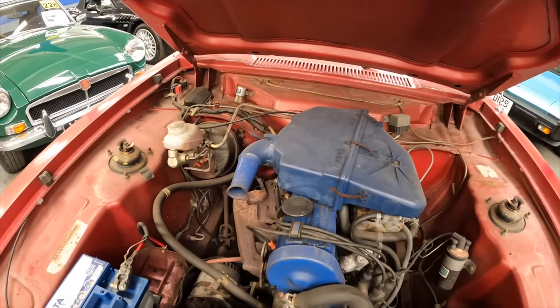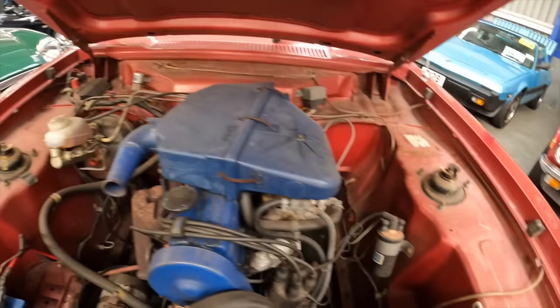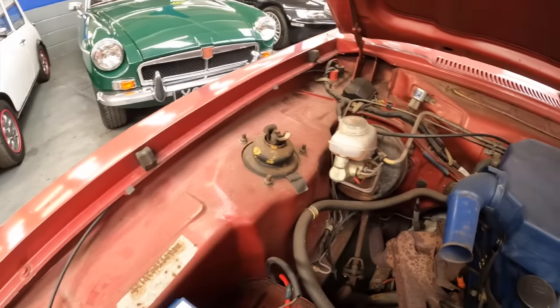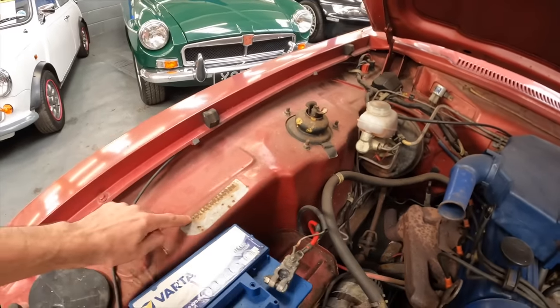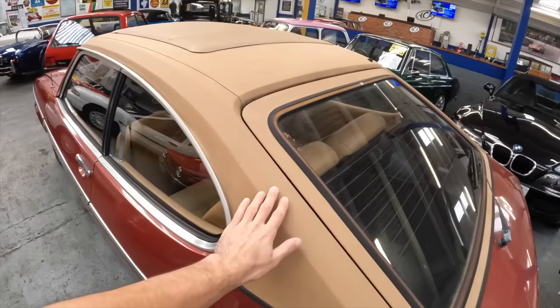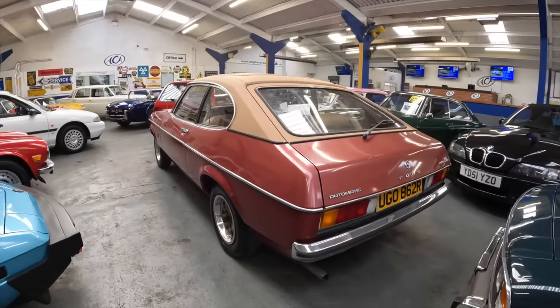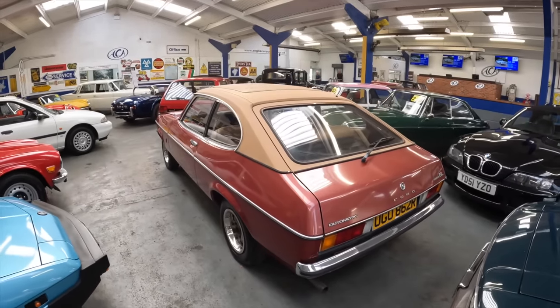I've just lifted the bonnet to reveal the two-litre Pinto engine. As you can see around the strut tops it hasn't been welded, which the classic Fords usually have, and it's still showing its VIN number. Some people love them, some people hate them — it's also got its vinyl roof and vinyl sunroof as well. No reserve, so let's find out what that goes for.